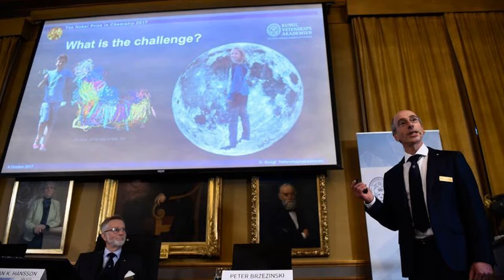Cryo-electron microscopy has been used to capture images of Salmonella's injection needle for attacking cells, proteins involved in antibiotic resistance, and the molecular structures governing circadian rhythm — the subject of this year's medicine and physiology Nobel.